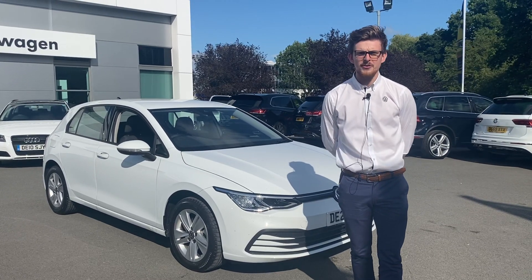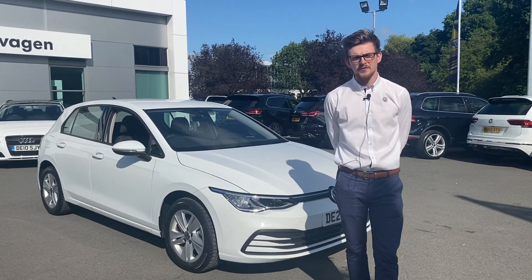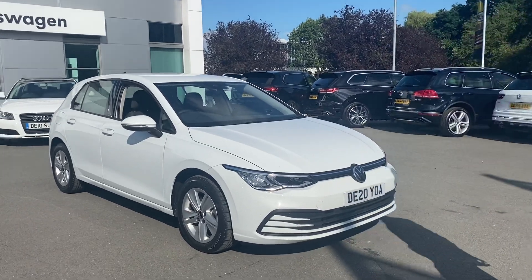Hello and welcome to Crew Volkswagen. My name is Aaron. I'm here just to give you a brief walk around of the Golf 8 that we currently have in stock. So without any further ado, let's show you around the vehicle.